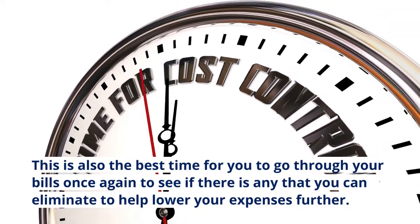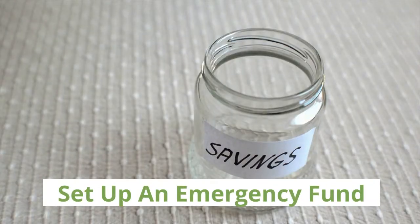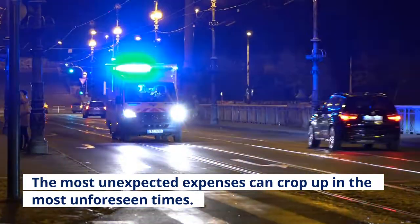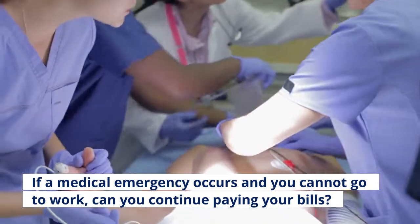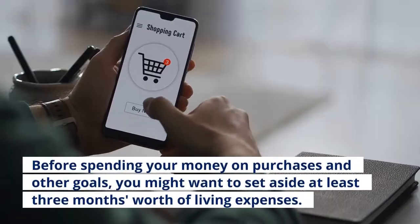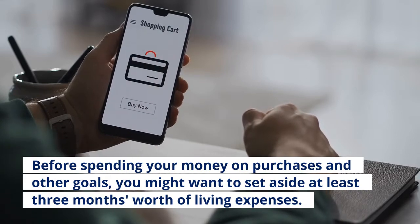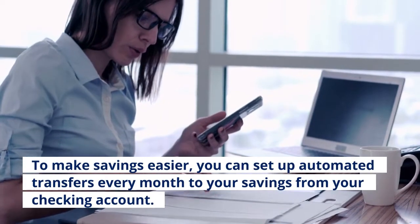This is also the best time for you to go through your bills once again to see if there is any that you can eliminate to help lower your expenses further. Tip three: set up an emergency fund. The most unexpected expenses can crop up in the most unforeseen times. If a medical emergency occurs and you cannot go to work, can you continue paying your bills? Before spending your money on purchases and other goals, you might want to set aside at least three months' worth of living expenses. To make savings easier, you can set up automated transfers every month to your savings from your checking account.